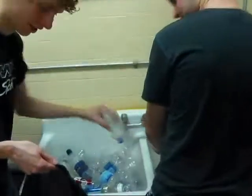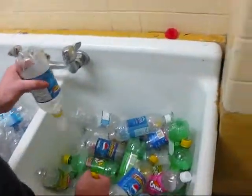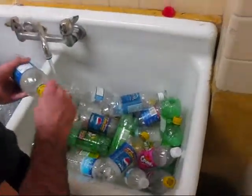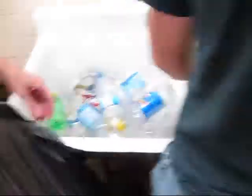Here we are, hard at work cleaning out our water bottles. We're on to the third load now. We've sort of been finding them wherever we can for quite a while now. A lot of effort has gone into that.